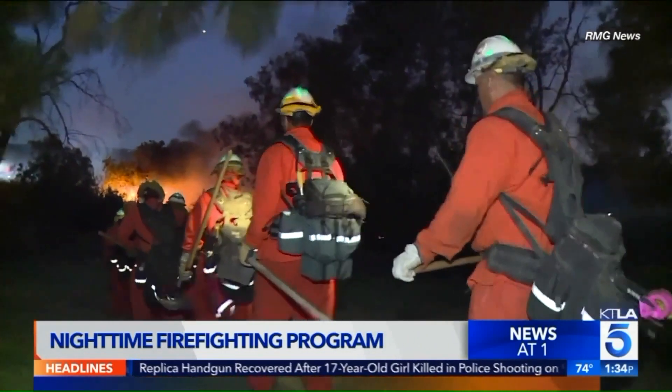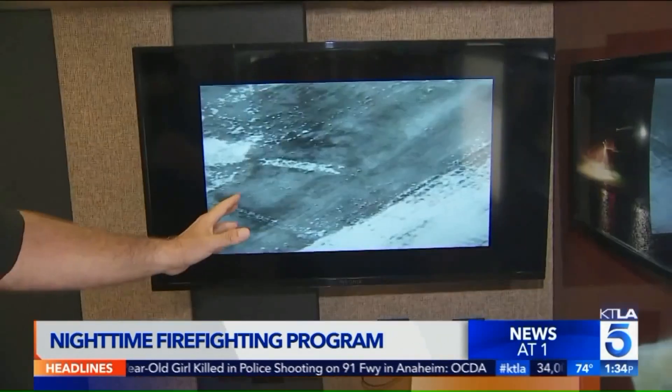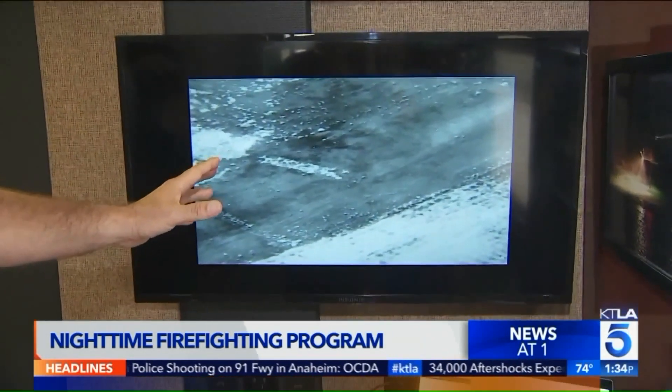Firefighters say when every minute counts with these capabilities, they'll no longer have to wait for the sun to come up to assess the impact they've made on extinguishing a fire.